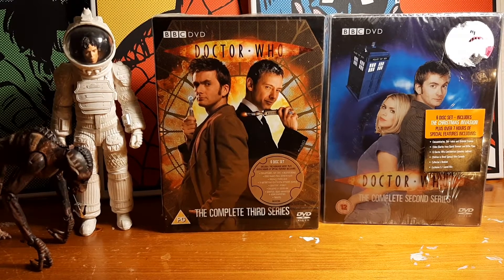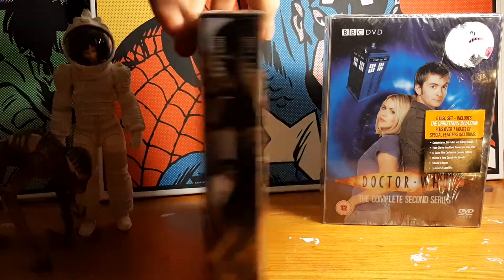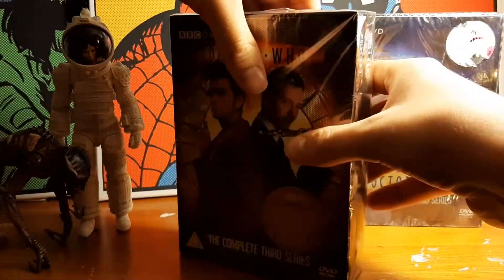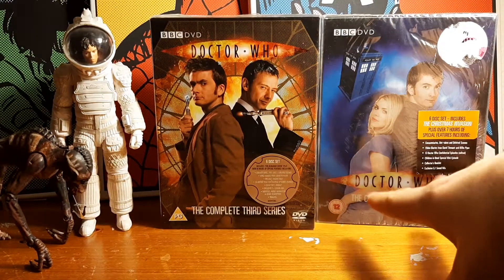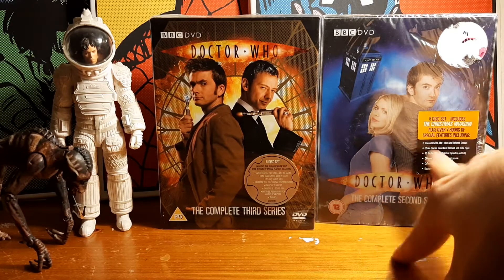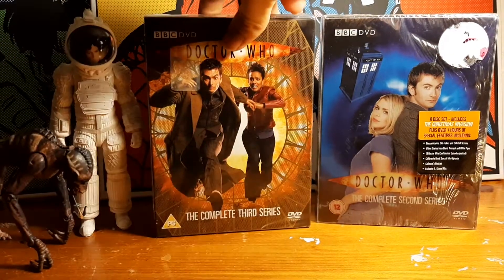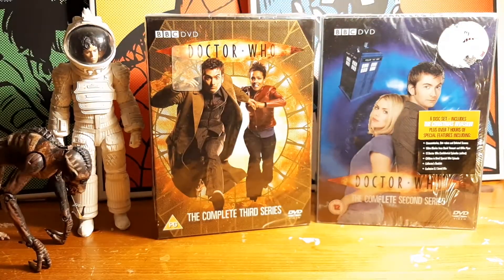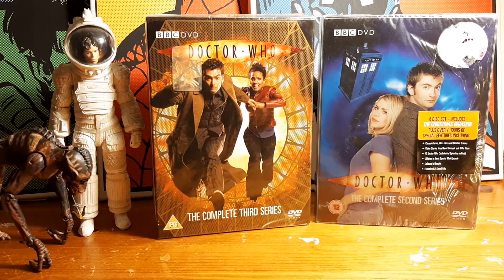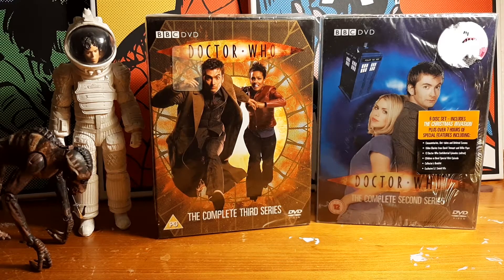Hello everybody, it's Alien Butler Blunders. Welcome back to another video today. I recently got my hands on some wonderful mint-conditioned Doctor Who DVDs - they're still in the cellophane wrap. It's the old David Tennant series. I'm not really a long-time fan of the series, but I'm getting into it a lot more. I've got my eyes open for collectibles, so I'll bring you any extra stuff I can get over the next couple of weeks and months.